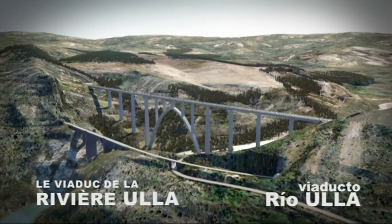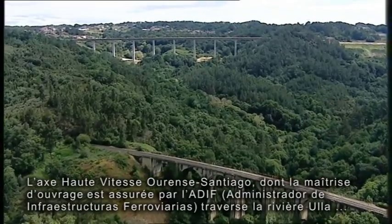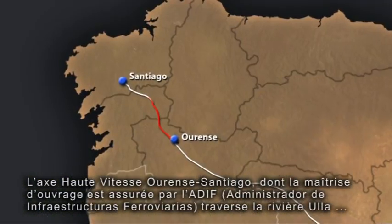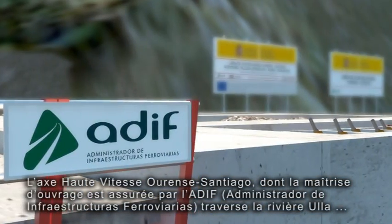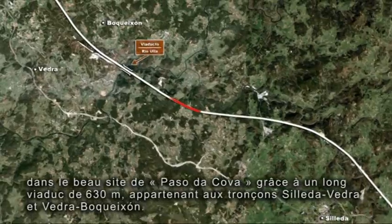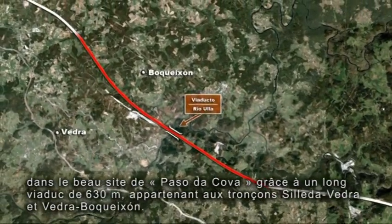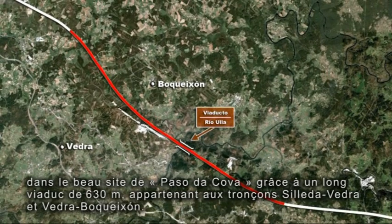The River Ulla Viaduct. The Orense-Santiago Main Line, an action task to the Railway Infrastructure Administrator, ADIF, crosses the River Ulla through a beautiful spot known as the Paso da Cova via a long 630-metre viaduct, which is part of the Silleda-Vedra and Vedra-Boquechón subsection.